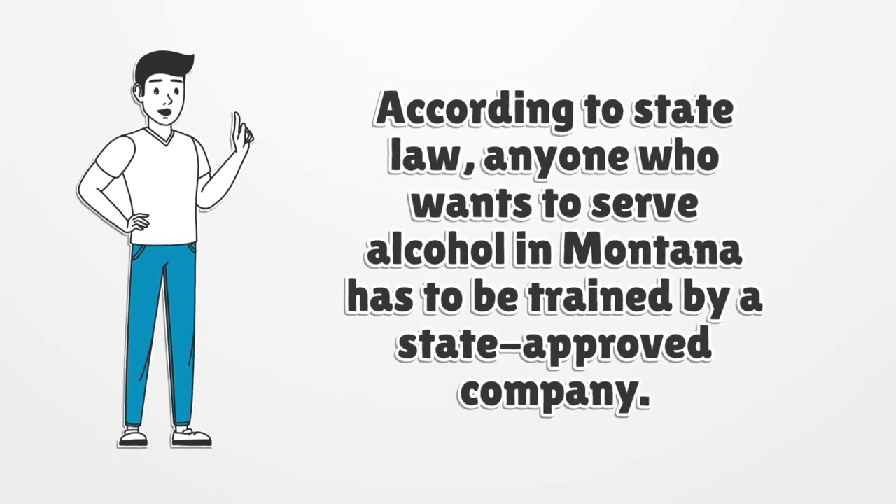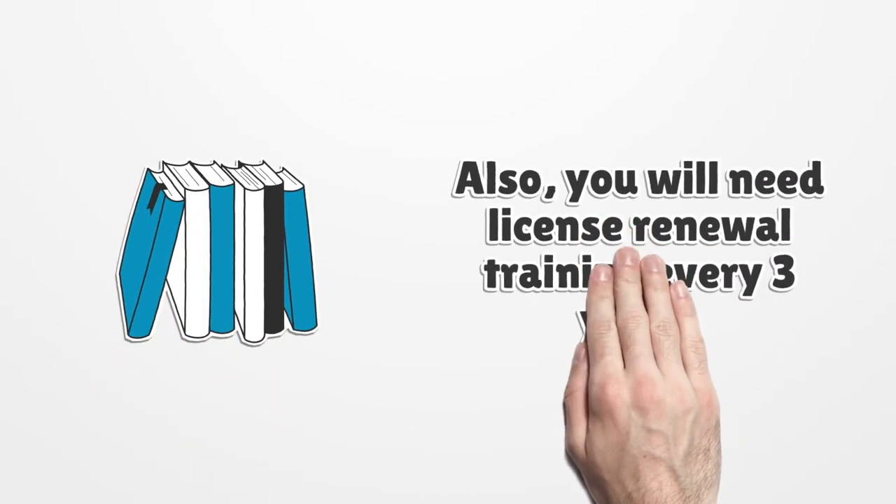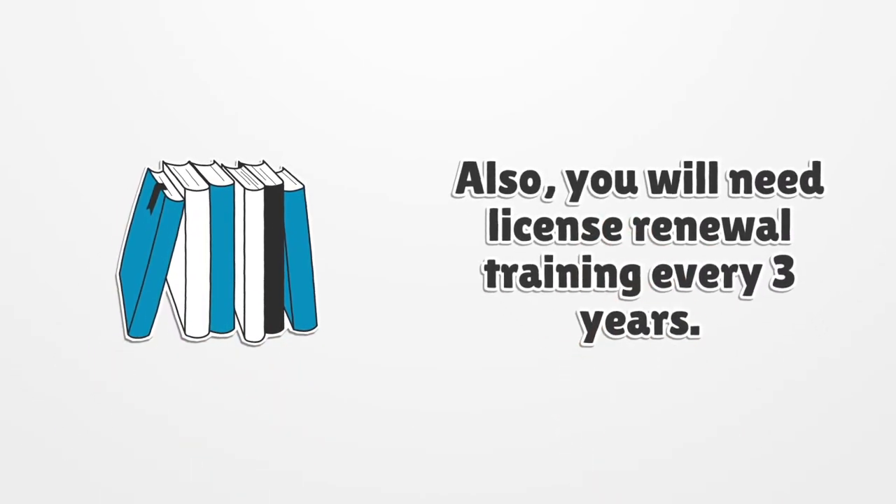According to state law, anyone who wants to serve alcohol in Montana has to be trained by a state-approved company. Also, you will need license renewal training every 3 years.